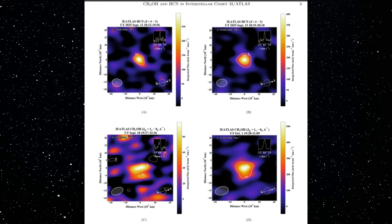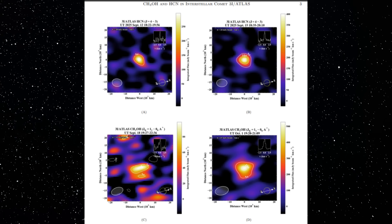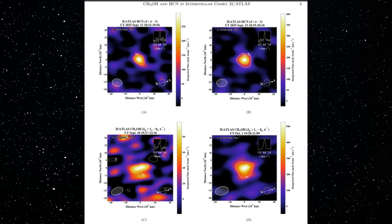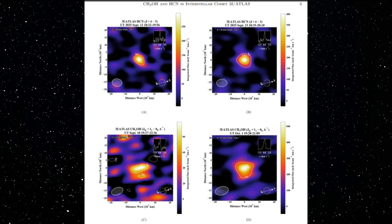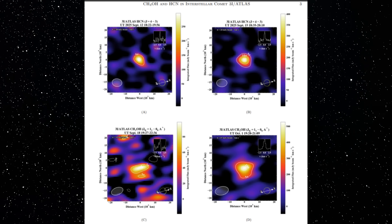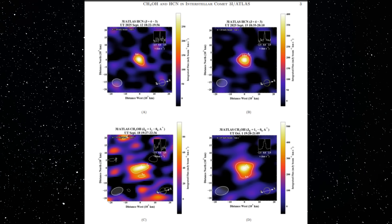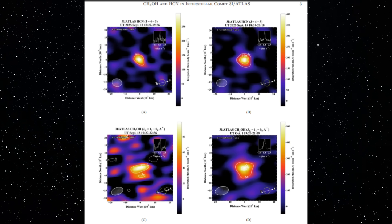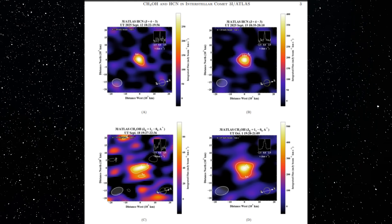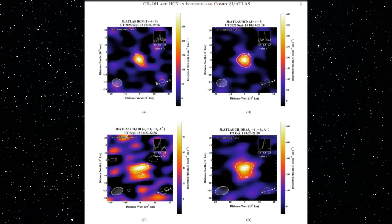These aren't optical images — these are ALMA radio maps of the actual molecules coming off 3I/ATLAS: methanol and HCN. What's striking is how compact the emission is. Every single map shows the gas concentrated in one tight region. No secondary peaks, no scattered sources, nothing that would hint at fragmentation. Even the elongation matches the same direction we're seeing in the optical jet. So not only does the light structure look focused, the chemistry confirms it.